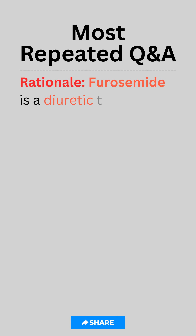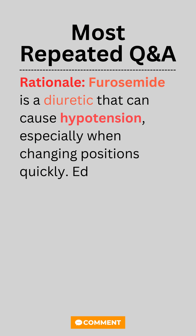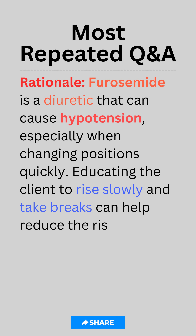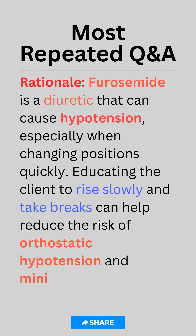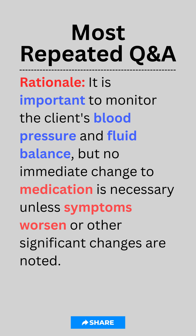Rationale. Furosemide is a diuretic that can cause hypotension, especially when changing positions quickly. Instructing the client to rise slowly and take breaks can help reduce the risk of orthostatic hypotension and minimize dizziness. It is important to monitor the client's blood pressure and fluid balance, but no immediate change to medication is necessary unless symptoms worsen or other significant changes are noted.